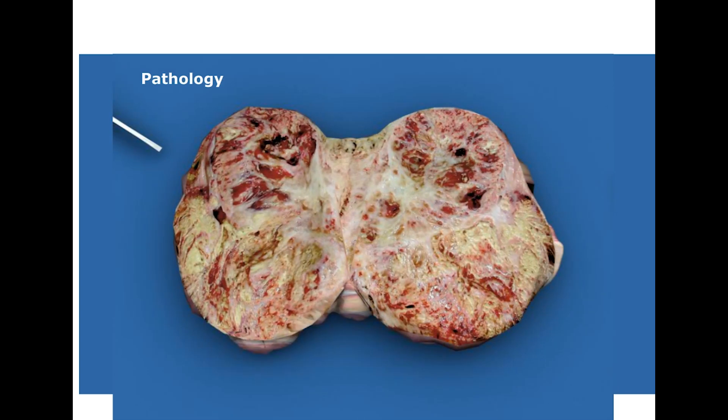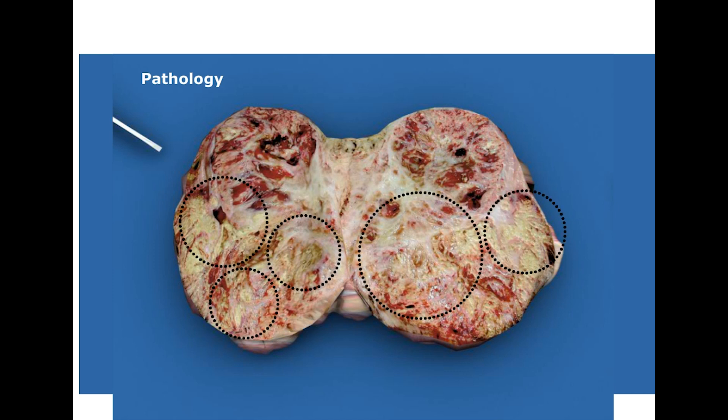This is what a gross specimen of renal cell carcinoma looks like. Look at the cut surface — look at how the different areas look different. In some areas we see a lot of hemorrhage, in some areas we see necrosis, and other areas appear yellow. This is called the variegated appearance and it is very classical for a renal cell carcinoma.